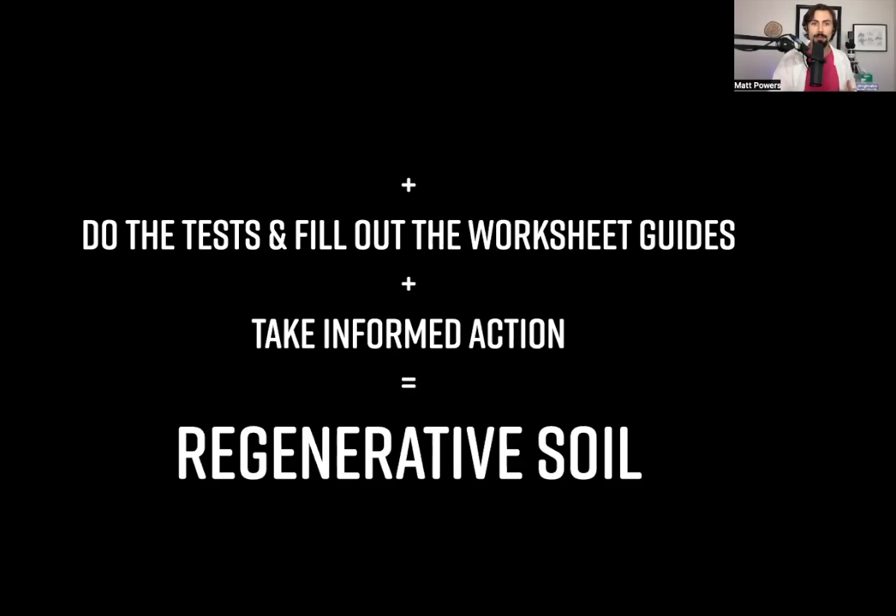No one has put all those things together from all the different disciplines. Adding all that together, then doing all the testing and filling out the worksheet guides makes it so that you will always be able to take informed action. And that creates regenerative soil.